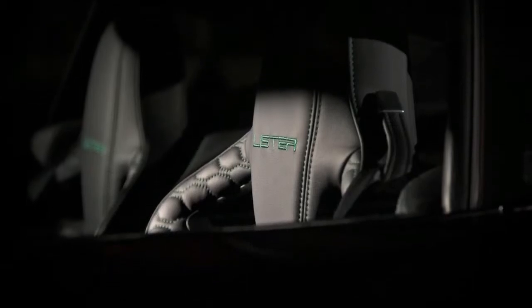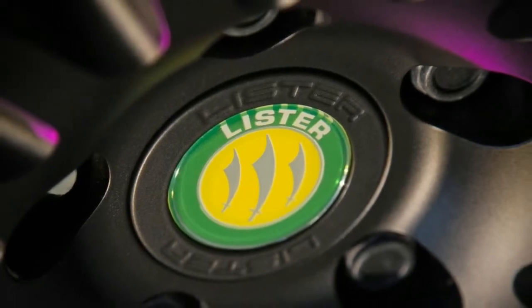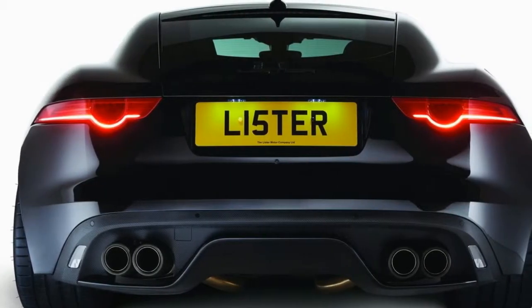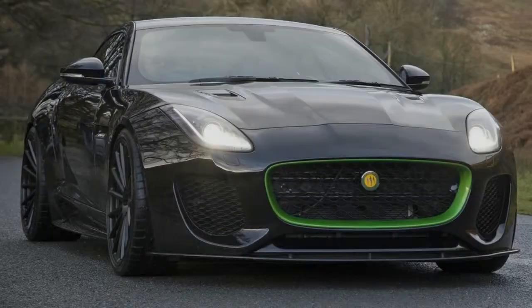We'll see the Thunder in full at February's Historic Motorsport International in London. Just 99 will be built, priced from £139,950 — nearly £30,000 more than an F-Type SVR. But you do get a new carbon body kit making more downforce than standard, and a choice of 36 colours of Nappa leather inside.